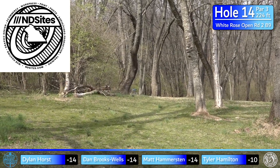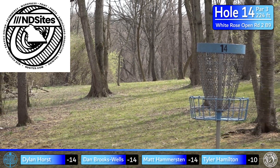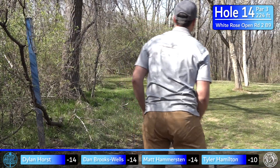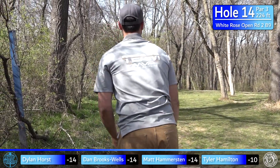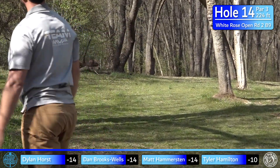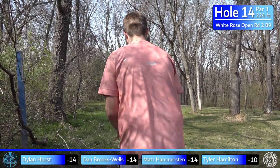Hole 14, sponsored by ND Sites — par 3, 224 feet. There are two gaps: a wide hyzer gap that's a bit tougher to reach the basket, and a more straight gap. If you hit the straight gap you're probably inside the circle, so that's what most people go for. You can throw pretty much the same disc as the last hole — maybe a putter if you threw a mid-range. That's a tough tree to hit, but it's a little tighter.